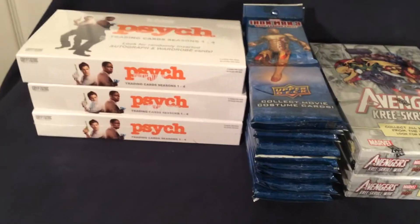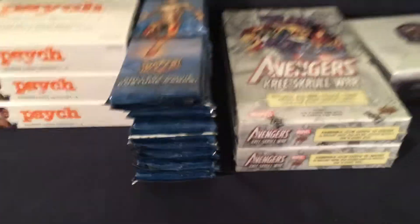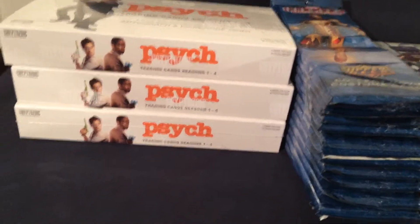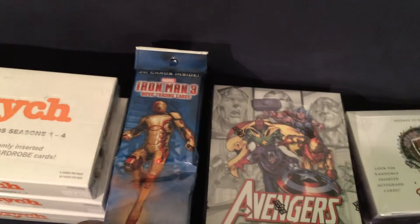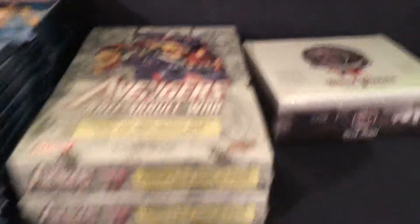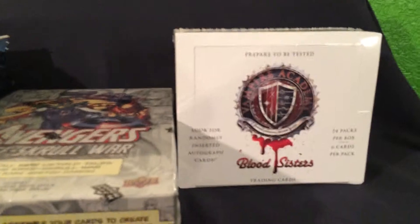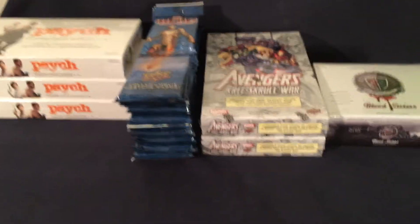Hey guys, I'm back. I have a bunch of things here I gotta show off. I'm gonna open all of these up on camera, or at least most of them. Over here I got three Psych boxes from Cryptozoic, I have 12 rack packs of the Iron Man 3 from Upper Deck, I have the Avengers Kree Scroll War from Upper Deck as well, and from Leaf I have a Vampire Academy box. I bought all these on Black Friday.